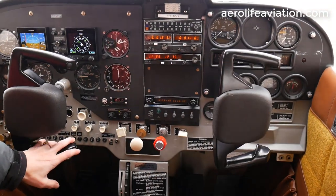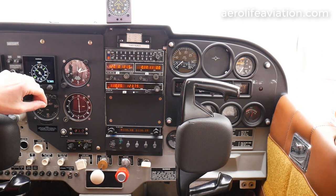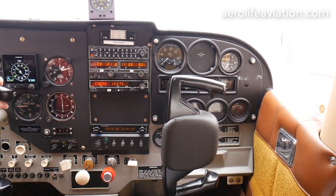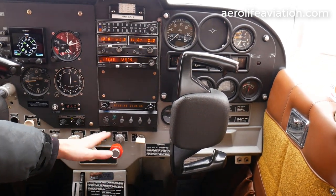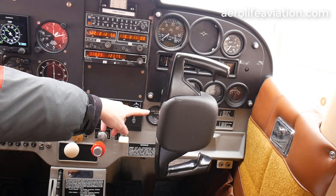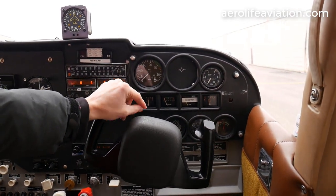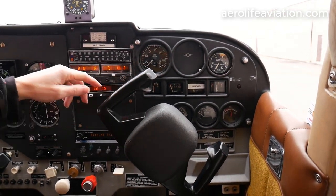It also has ADSB out, which is the Narco transponder connected with a Garmin GDL82 that's been slaved into the Narco transponder for ADSB out compliance. You've got all of your standard stuff — obviously your throttle and your mixture, your carb heat. Your wing flaps are set up here with 40 degrees down. You've got your RPM gauge, your fuel tanks, oil pressure, oil temp, and suction gauge — all your standard gauges down there.